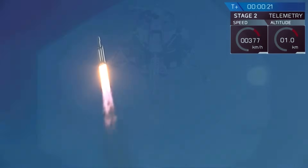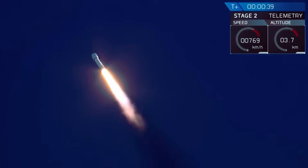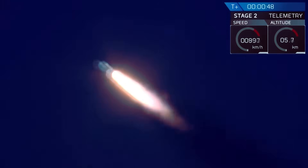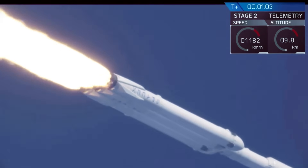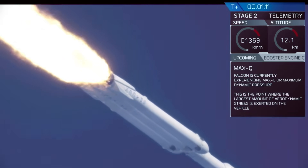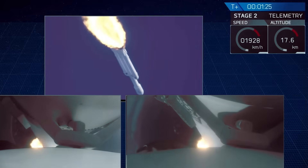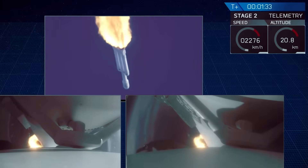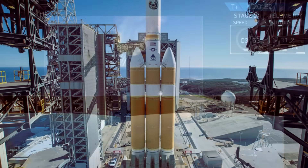With liftoff, the Heavy became the most powerful rocket in use of the day, doubling the liftoff punch of its closest competitor at the time. Falcon Heavy earned the title of most powerful operational rocket in the world by a factor of two, with the ability to lift into orbit nearly 64 metric tons — more than twice the payload of the next closest operational vehicle, the Delta IV Heavy.